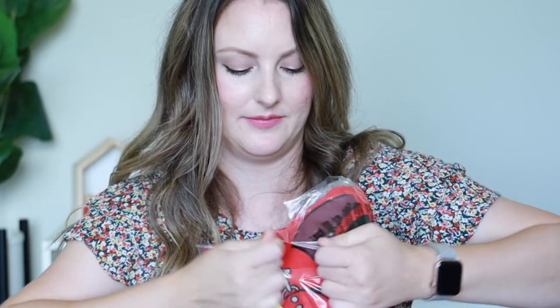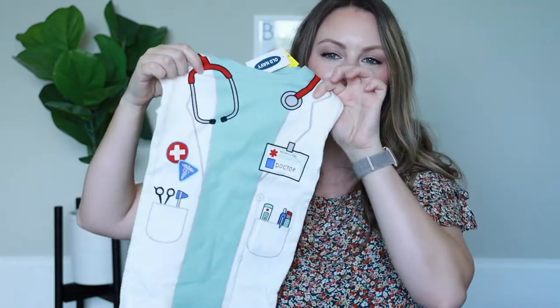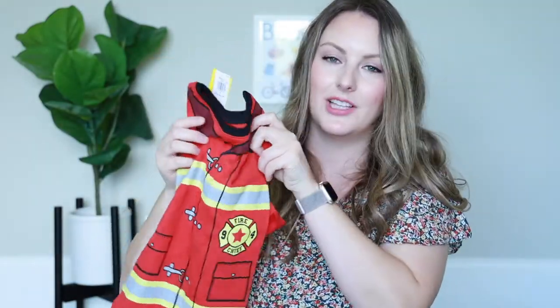Also from Old Navy, I always buy the boys' pajamas from there. I got three new pairs of pajamas for Lincoln, all in size 4T: a cute doctor pajama set, one that looks like a firefighter — he really loves those because it's kind of like dress-up and pajamas in one — and one with fire trucks on it.